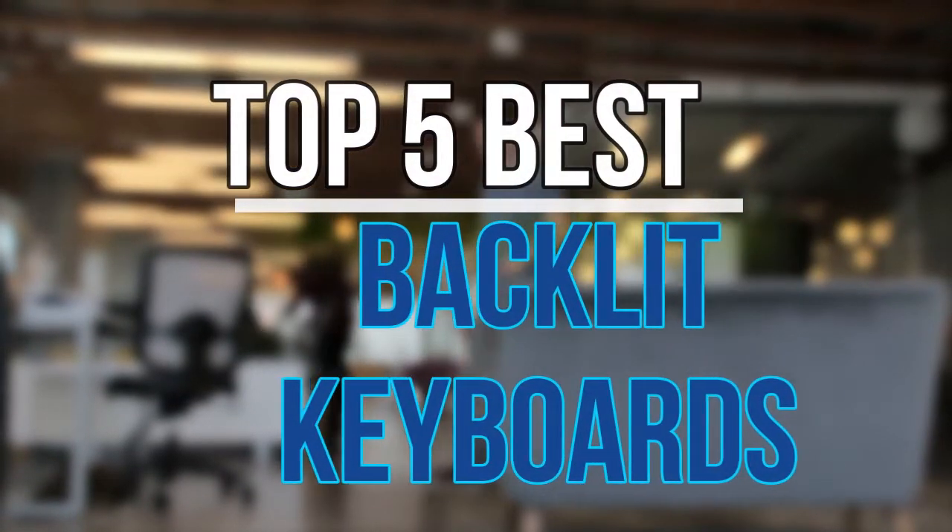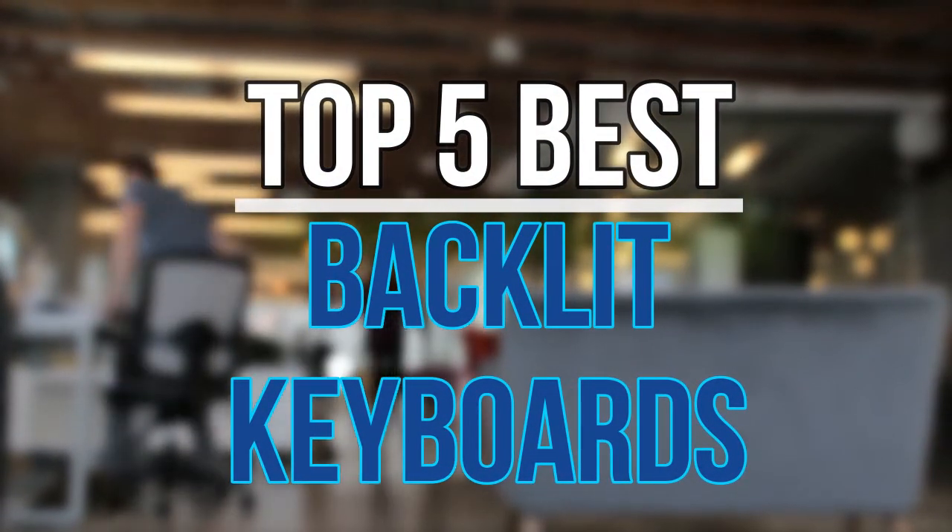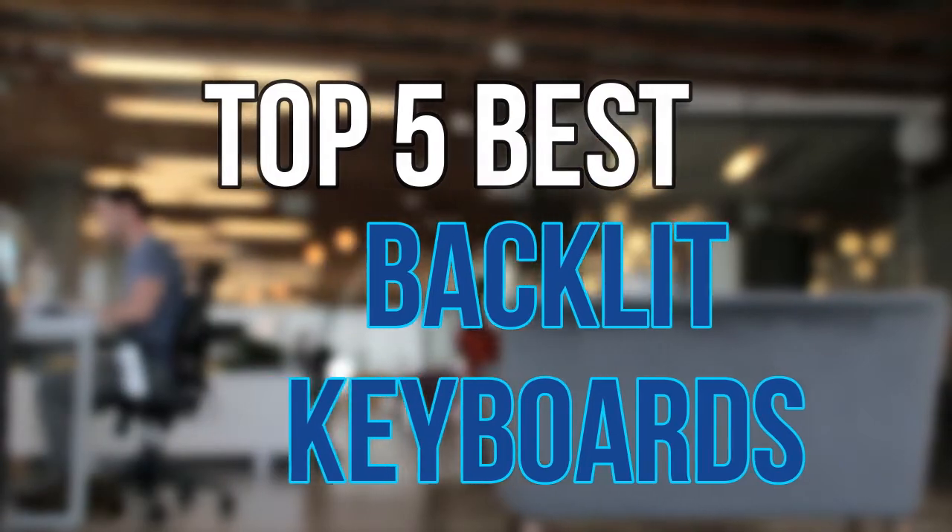Hello guys, today in this video we are going to help you find out the best studio monitors on the market. Let's get started with the list.